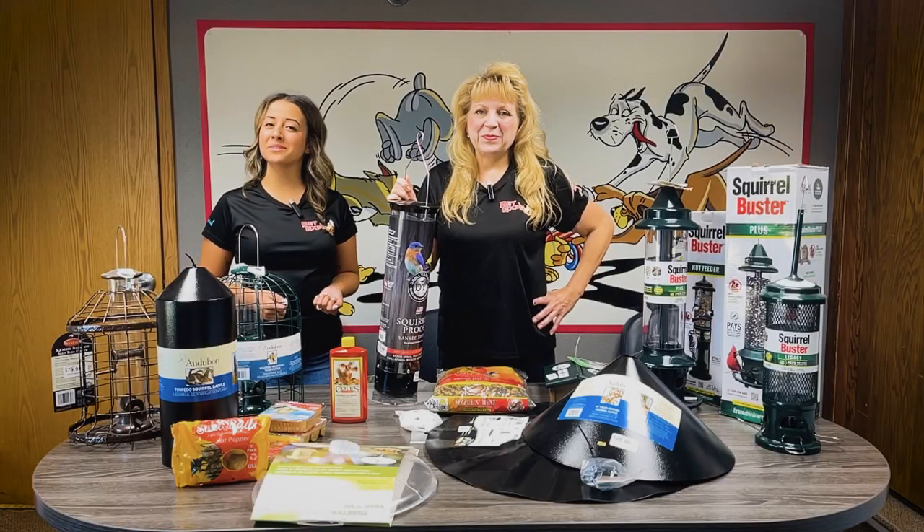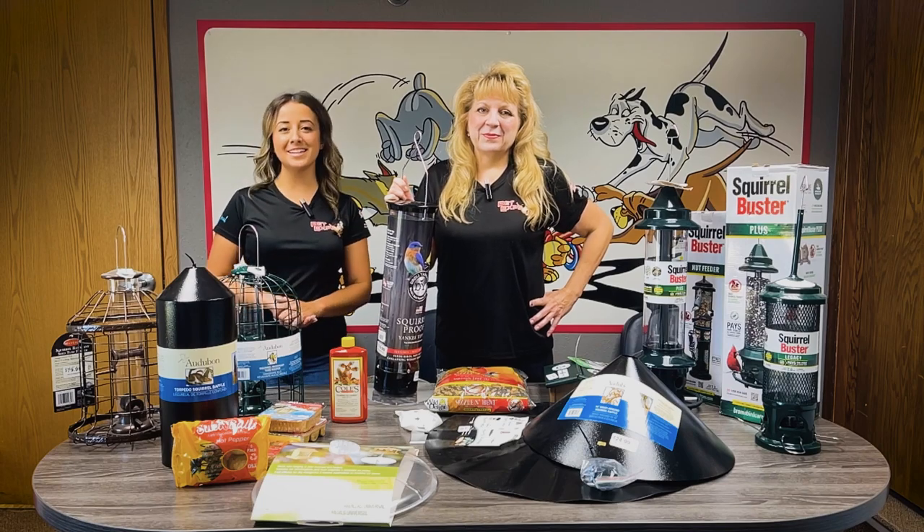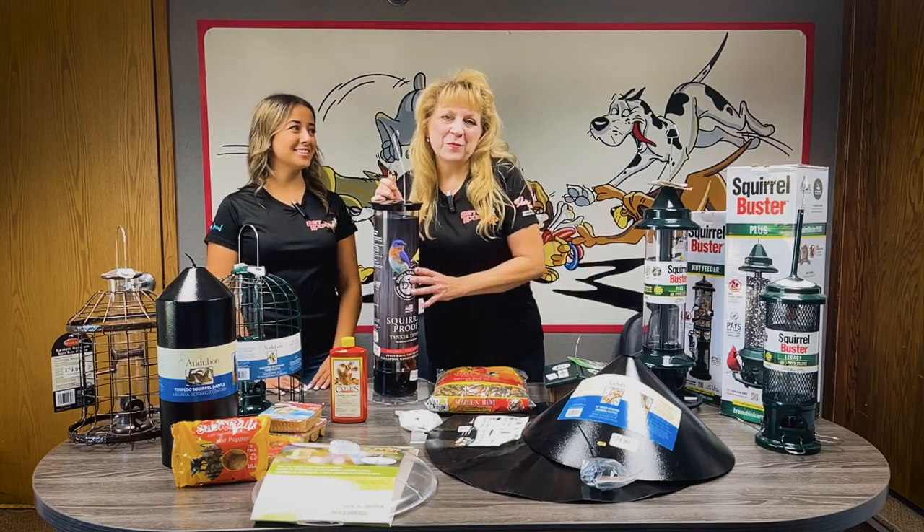Hi everyone, welcome to Pet Expo Pet Talk. I'm Victoria and today we're here with Kathy, our wild bird expert. Today we're going to stump some squirrels.